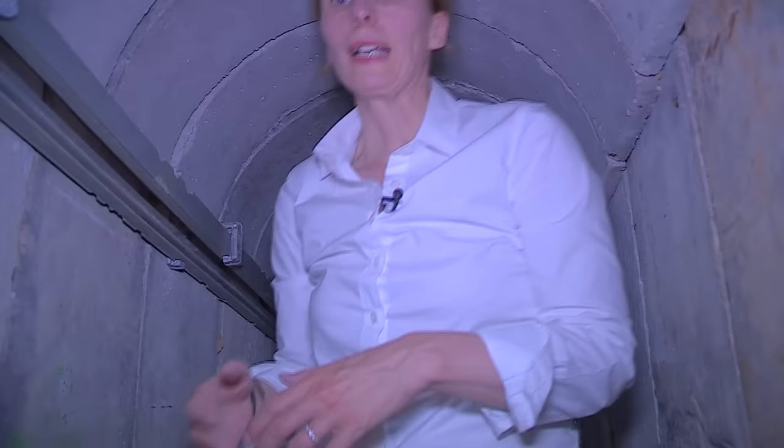The nearest kibbutz — the nearest Israeli community — is only a few hundred meters away. Just yesterday, a tunnel like this was used by a group of Palestinian militants. They managed to cross the border below ground, reached an Israeli kibbutz, fired anti-tank missiles, and killed five Israeli soldiers.